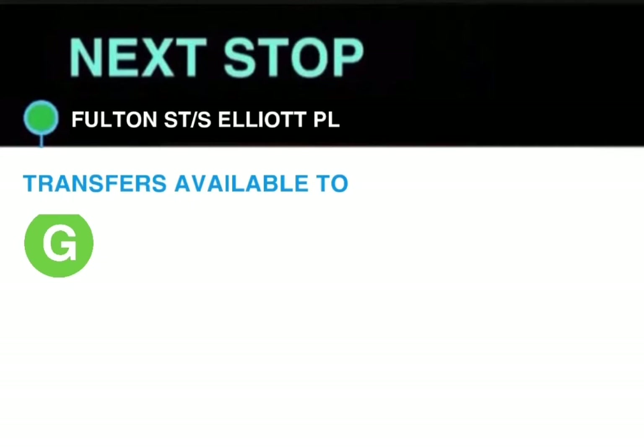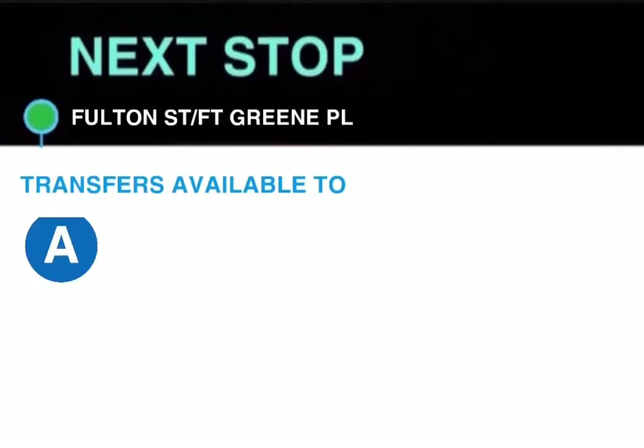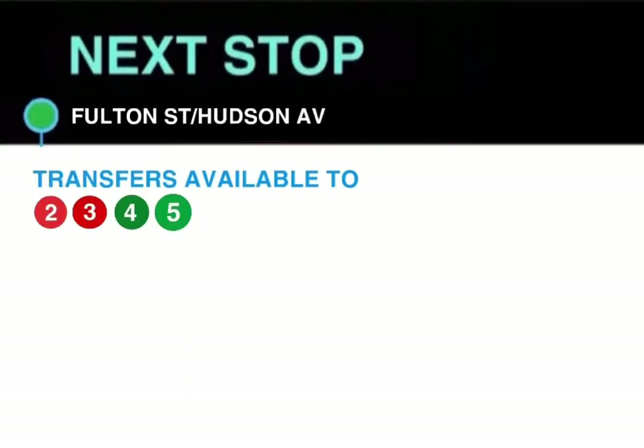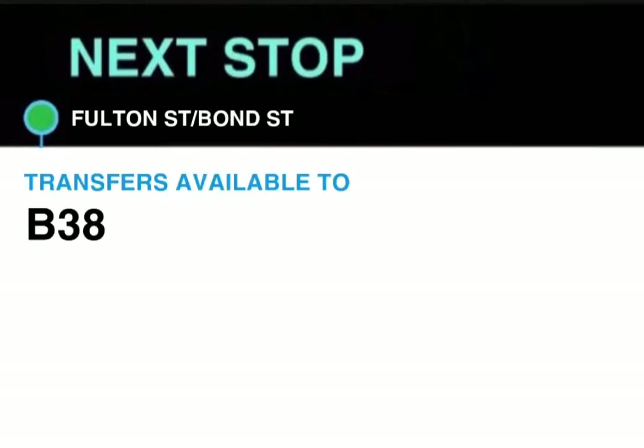Next stop, Fulton Street and South Elliott Place. Transfer available to the G train. This stop is Fulton Street and South Elliott Place. Next stop, Fulton Street and Fort Greene Place. Transfer available to the A train. This stop is Fulton Street and Fort Greene Place. Next stop, Fulton Street and Hudson Avenue. Transfers available to the 2, 3, 4 and 5 trains. This stop is Fulton Street and Hudson Avenue.